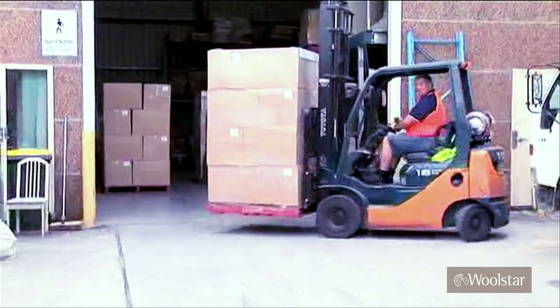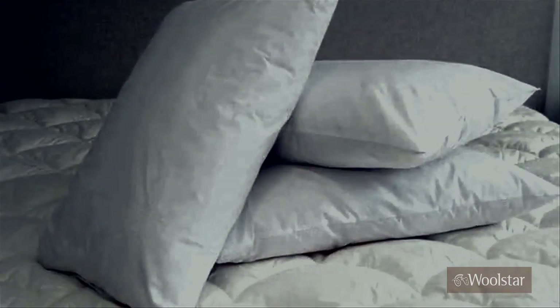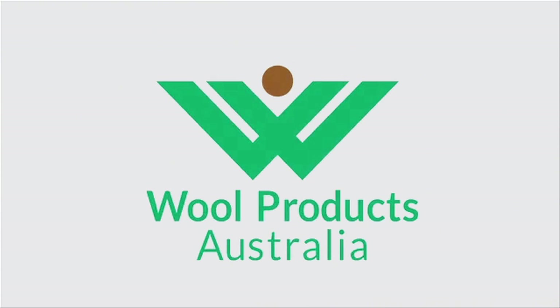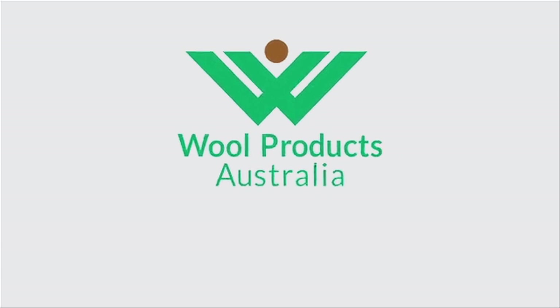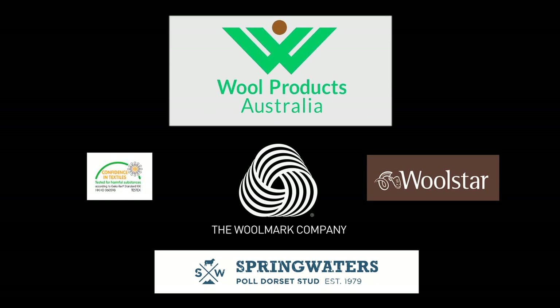Wool Products Australia are proud manufacturers of quality quilts, under blankets and pillows. As you've seen, from the fleece on the sheep's back to the finished product, Wool Products ensures the highest standards every step of the way. The result? A better bedding product. A better night's sleep.